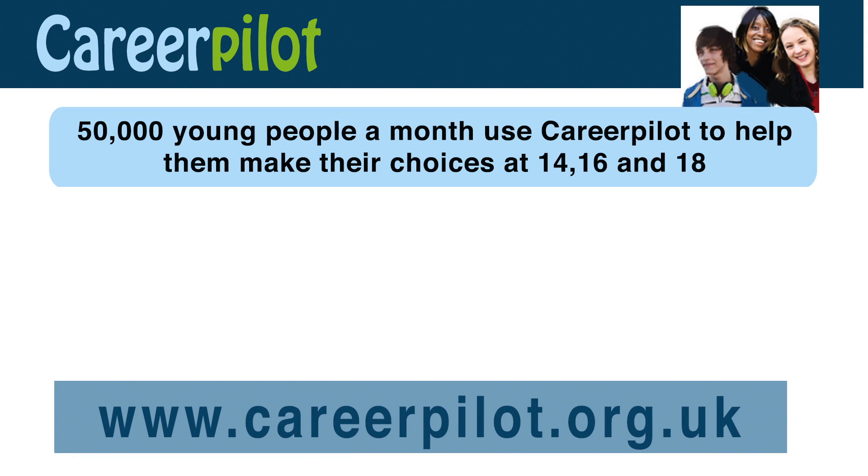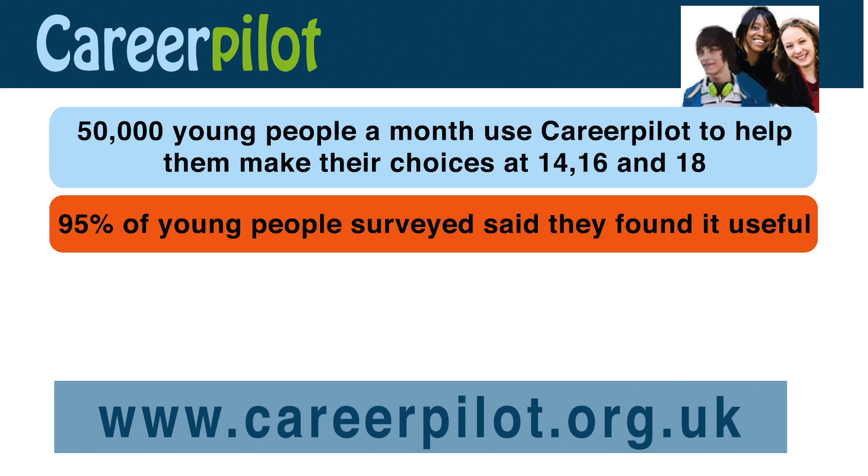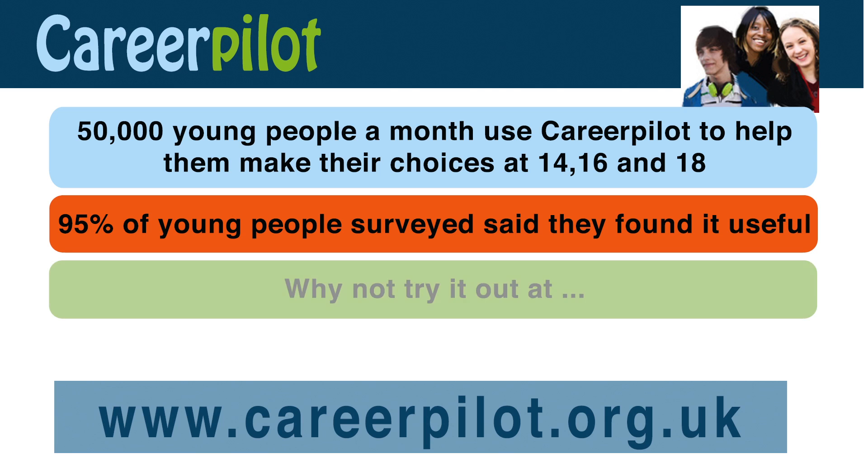50,000 young people a month use CareerPilot to help them make their choices at 14, 16 and 18. 95% of young people surveyed said they found it useful. I hope you will find it useful too in helping you make good decisions about your next steps.